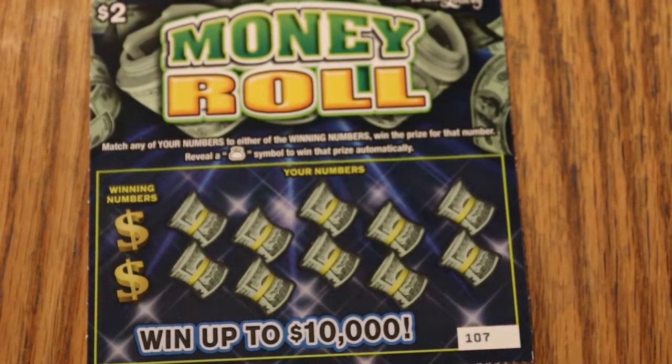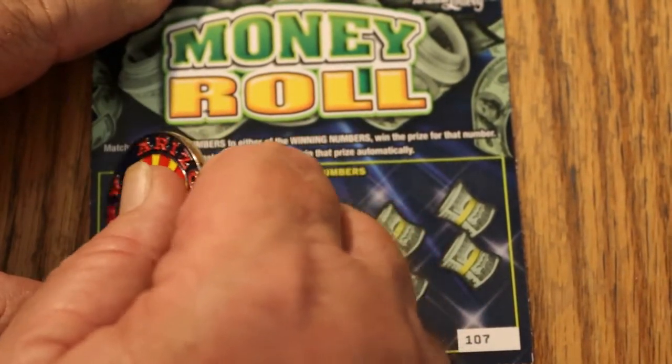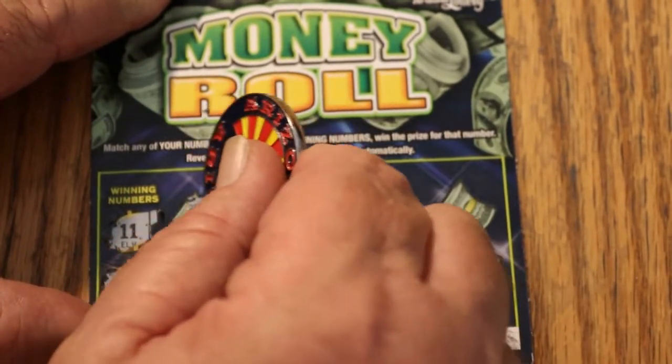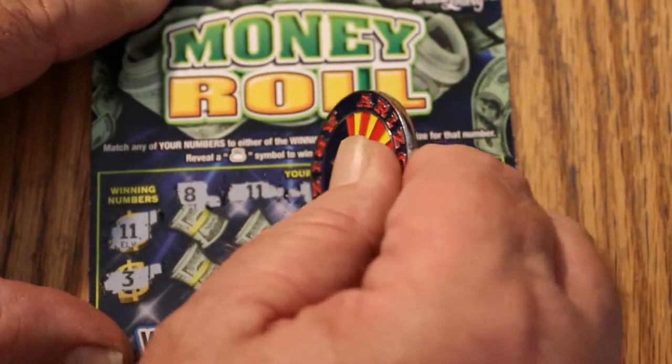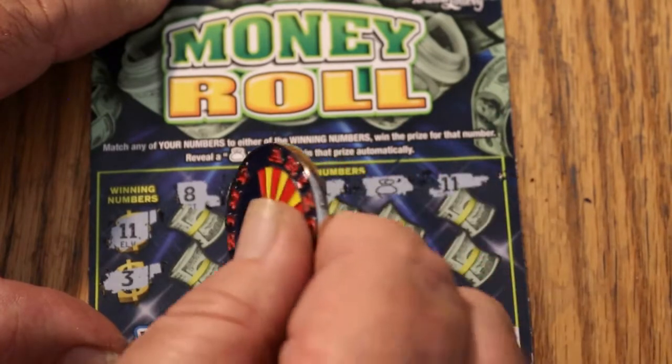Simple game — match the number game. Find the money bag, win the prize automatically. Can't get it much more simpler than that. So here we go. 11 and 3. And we have an 11, and another 11, and a money bag, and another 11. I like this.